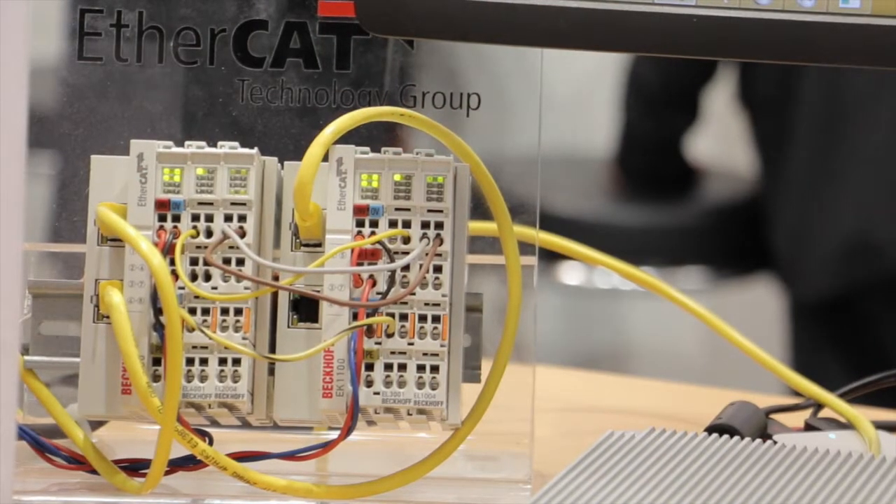Costantino soft CNC runs on any IPC or PC and can interface any EtherCAT device, but we also introduced some bridges that allow Costantino to be connected with different fieldbuses with respect to EtherCAT — for example Mechatrolink, CANopen, Profinet, and so on.